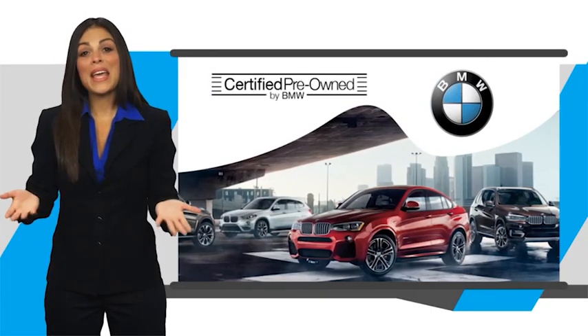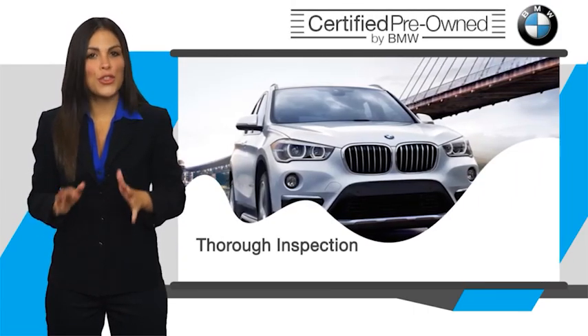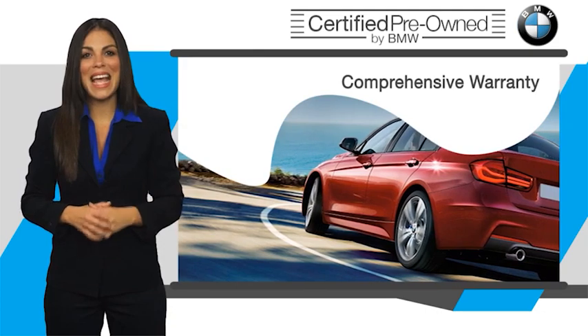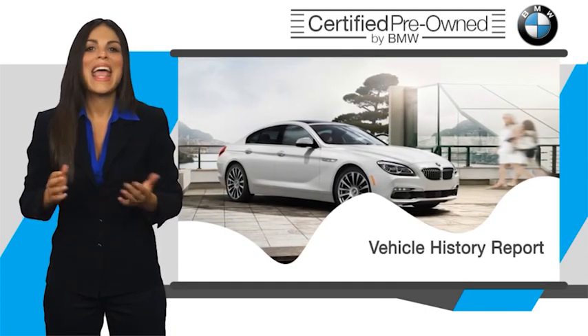To be eligible for the certified pre-owned vehicle program, a BMW must pass a thorough inspection by factory-trained technicians. Stop into your local BMW dealer today and ask to see the BMW certified pre-owned inspection checklist.